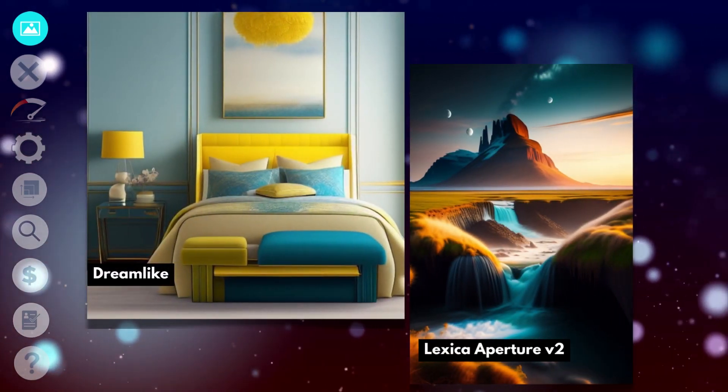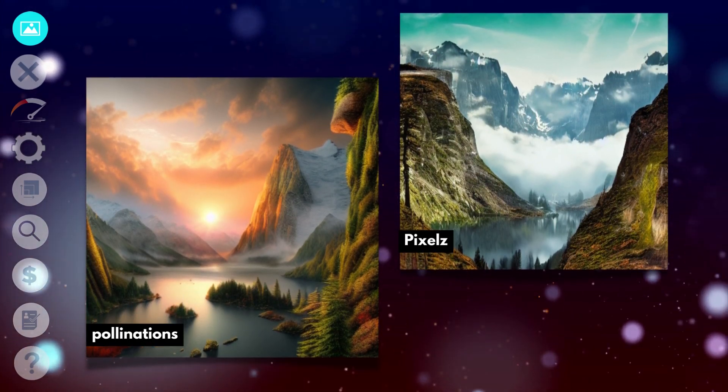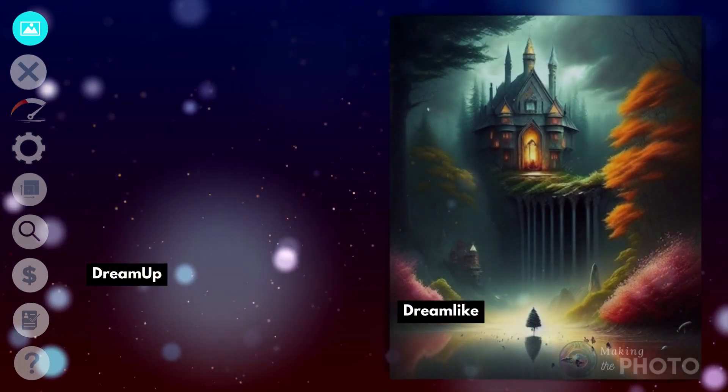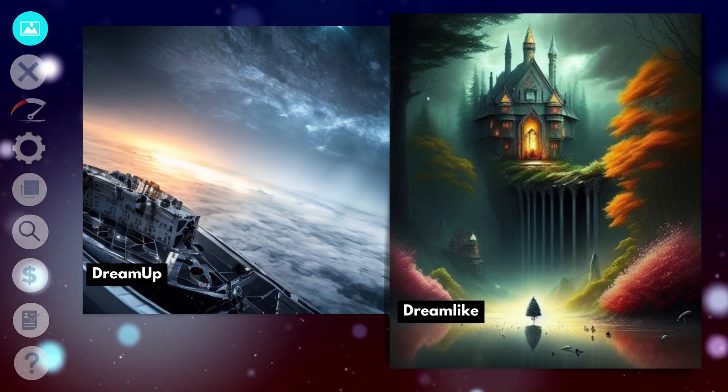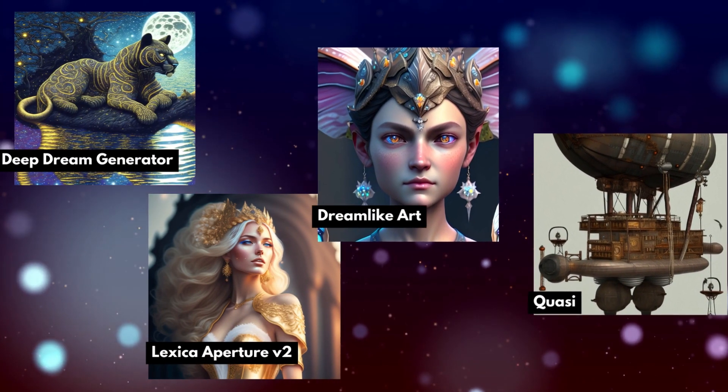I also asked the AI to give me a breathtaking image, just to see what it would produce. The images ranged everywhere from a completely black square to nature and fantasy scenes. I narrowed down the field to 10 AI image generators.